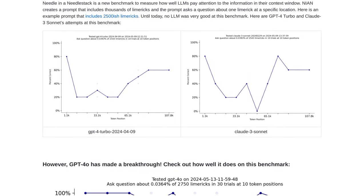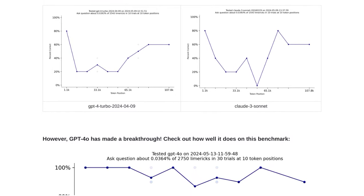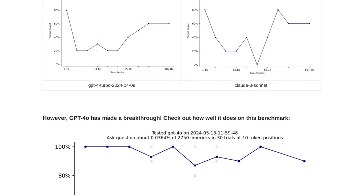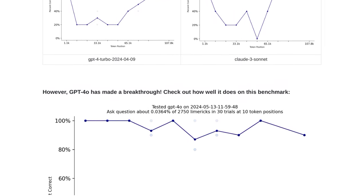But what exactly is this Needle in a Needle Stack test? Well, it's a benchmark that measures the depth of understanding and connections in language models. It's like trying to find a needle in a haystack, but with an extra twist.